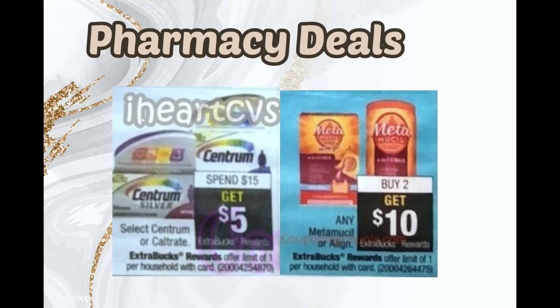Next are a couple of pharmacy deals. There's a Spend $15 Get a $5 Extra Buck for Centrum or Caltrate, and we do have some Centrum coupons. The Metamucil deal is Buy 2 Get $10 — it's any Metamucil or Align. Metamucil is $10 a container, so two containers for $20 gets you $10 back. There are also Metamucil Fiber Thins for kids, and if you have any digestive CRT you can use it with that.